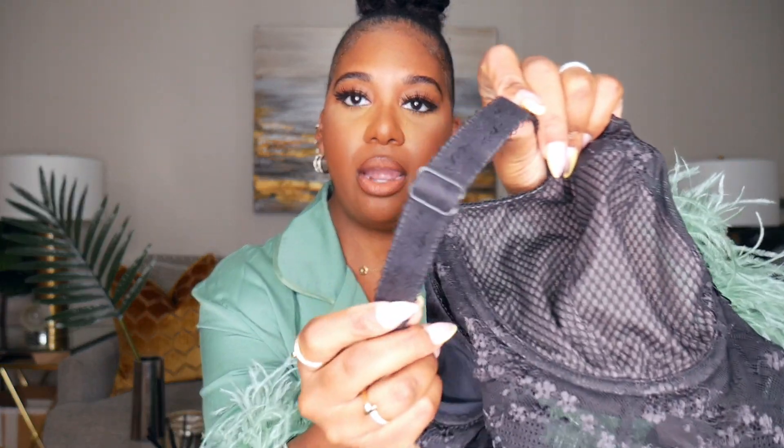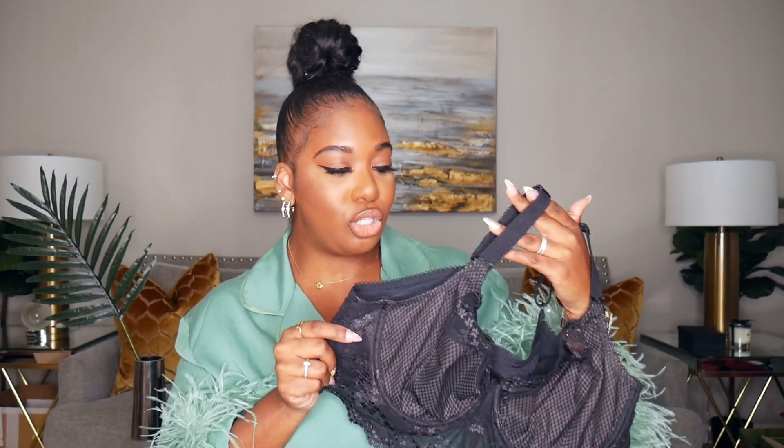You cannot convert the Elomi bras into a racerback without buying something additional. But I absolutely love this bra too. On a regular basis though, nine times out of ten when I've made a video, I'm wearing the wire-free Be Tempted Wacoal bra. Now let's get into strapless bras.